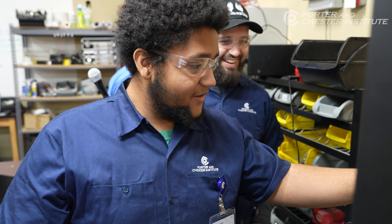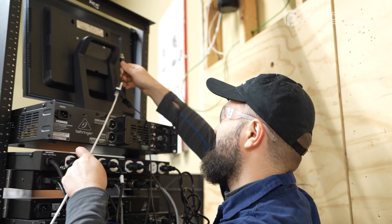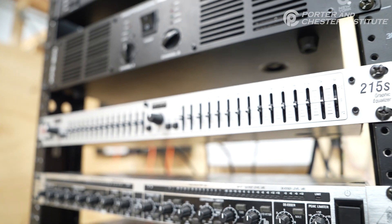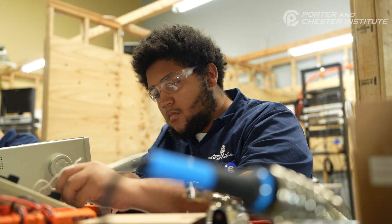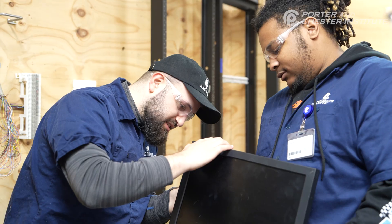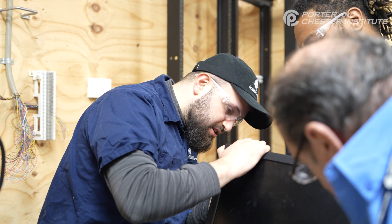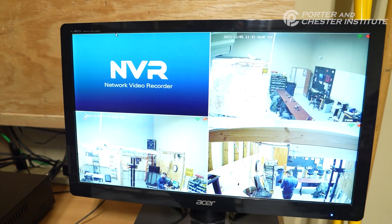Low voltage electronics is a wonderful area to be in. It provides you the means to travel through different industries. What's inside all these boxes you buy and bring home and use for music or TV or getting visuals or security — that whole thread is low voltage electronics.